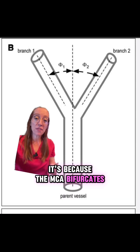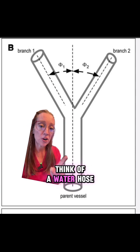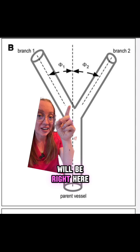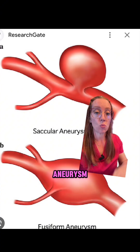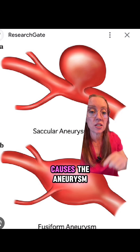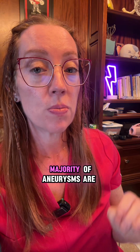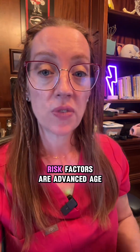The MCA bifurcates, and that leaves a spot right here that can become weak. Think of a water hose with all this pressure hitting right here and then needing to split off — the weak point that develops will be right here. There are two different types of aneurysm: a saccular aneurysm, which is where you have a focal point of weakness, or a fusiform aneurysm where the entire blood vessel wall is weak and it bulges out. The majority of aneurysms are saccular aneurysms.